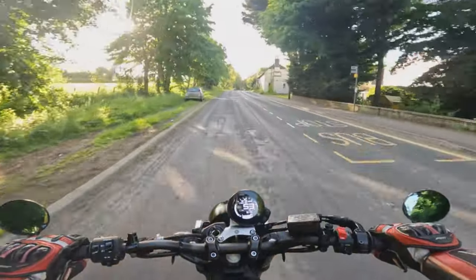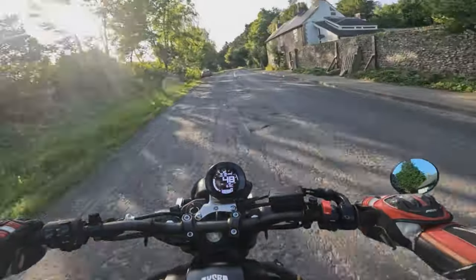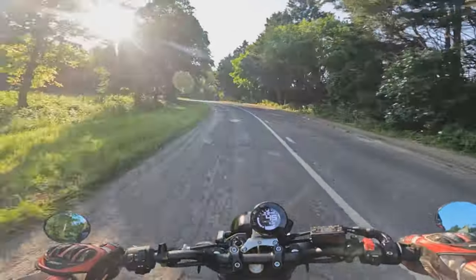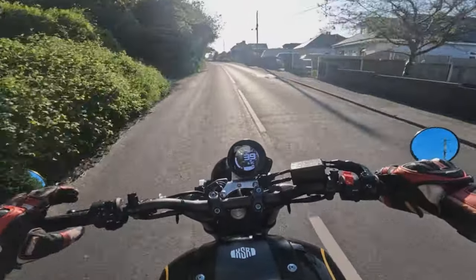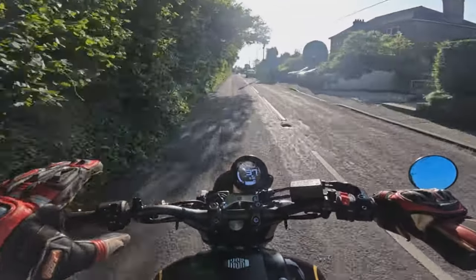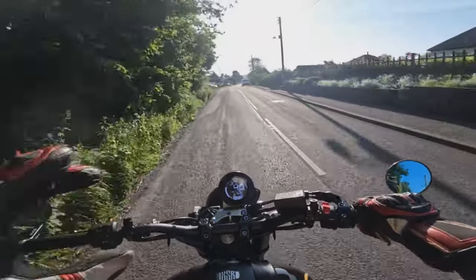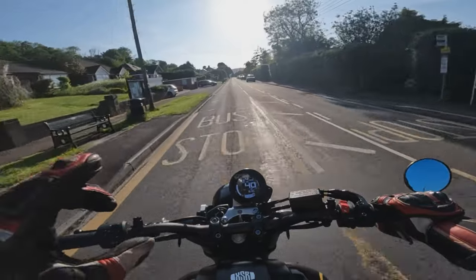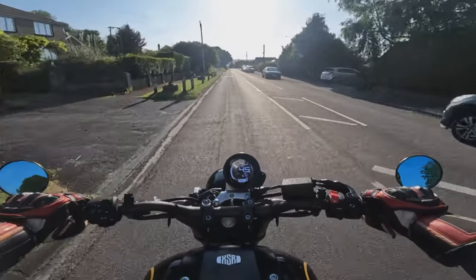Yamaha's 847cc triple engine puts out that sort of horsepower, but it's the torque of these motors that really makes them usable on a road bike. We've got traction control, rider modes, and ABS. Yamaha brought this bike out in 2016 in this neo-retro style, and one of the things I really like about the XSR is that it's not a modern bike pretending to be retro — no fake carburettors or anything like that. It is its own machine.